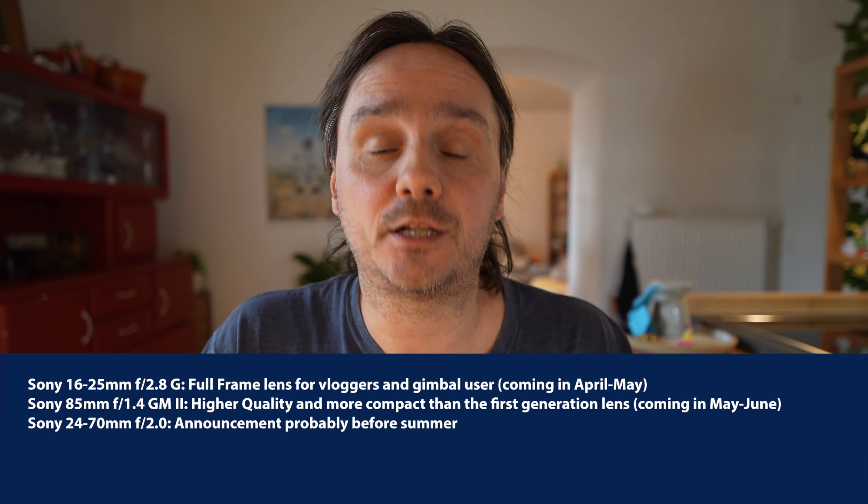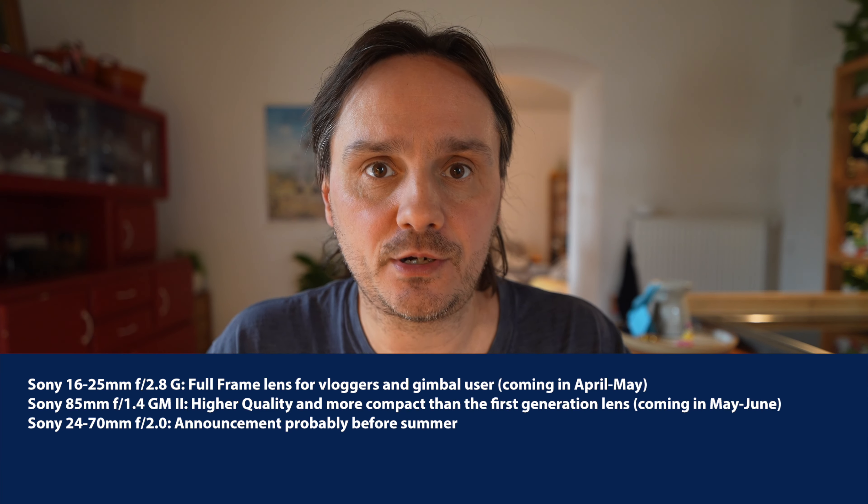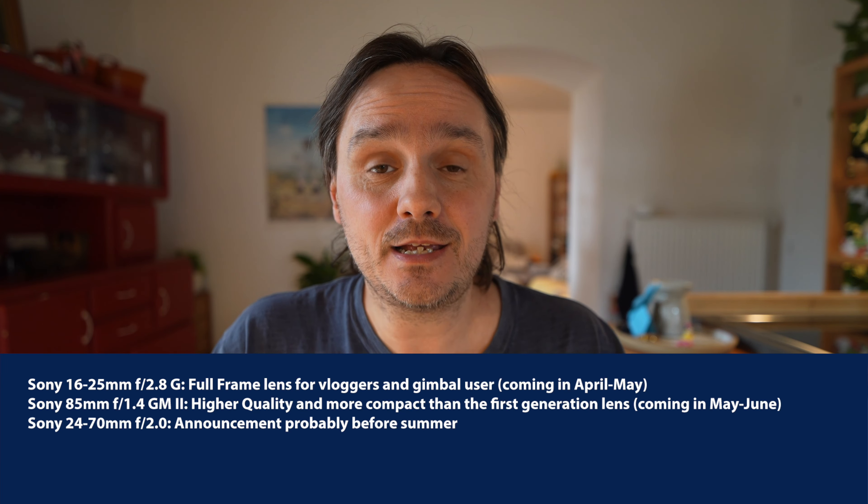Moving on, the third lens is the 24-70mm f/2.0. I already told you about this exciting lens, and I'm already working on info about super-fast zoom lenses that will come after this one. The 24-70mm f/2.0 is coming pretty soon — I don't have an exact release date yet, but my guess is it will be announced between now and summer.